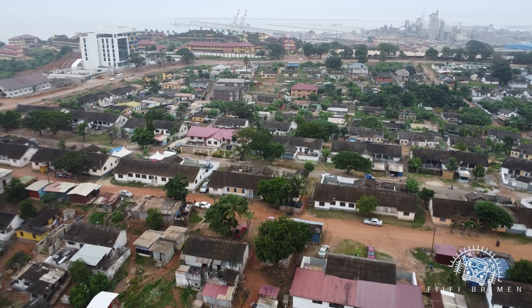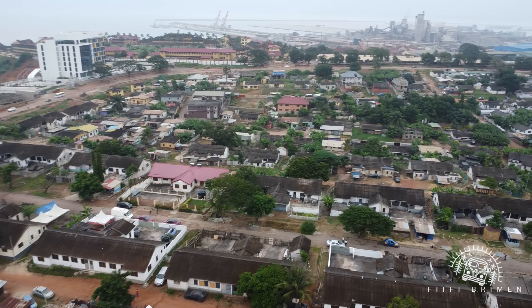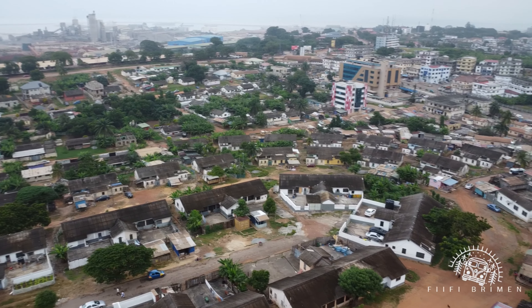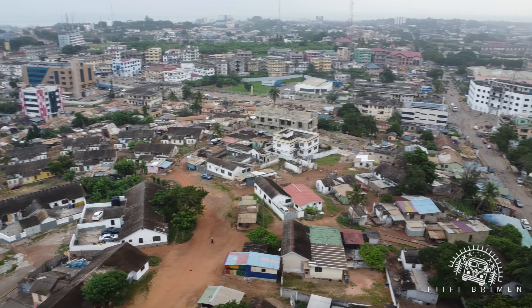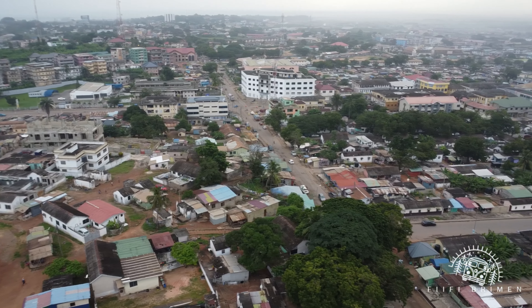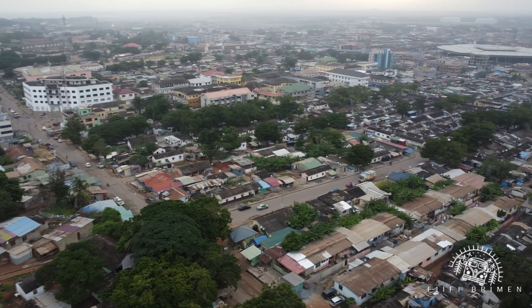And see part of New Takoradi. Market Circle is one of the most well-planned areas in Takoradi — you have the layouts well planned, the roads are accessible and all that, aside from the minor traffic at times.